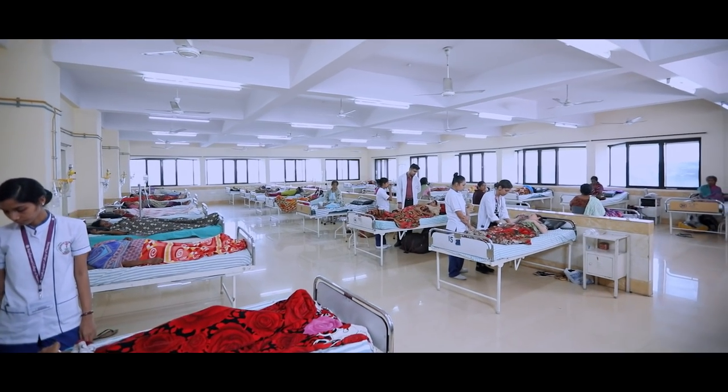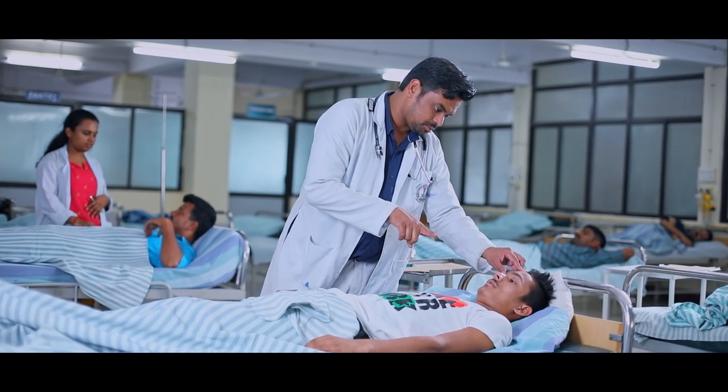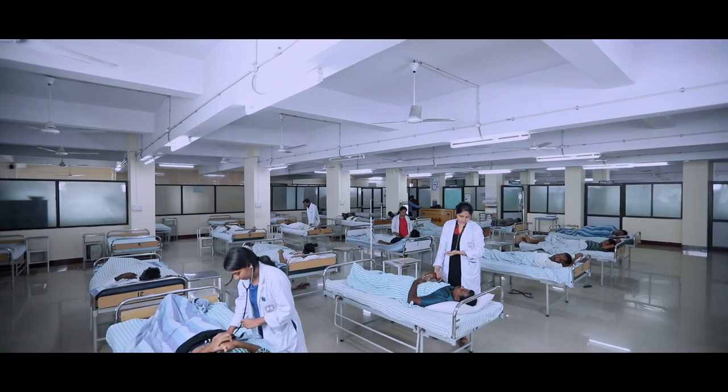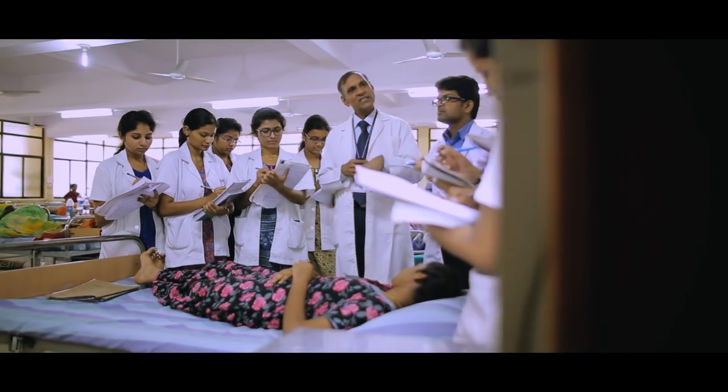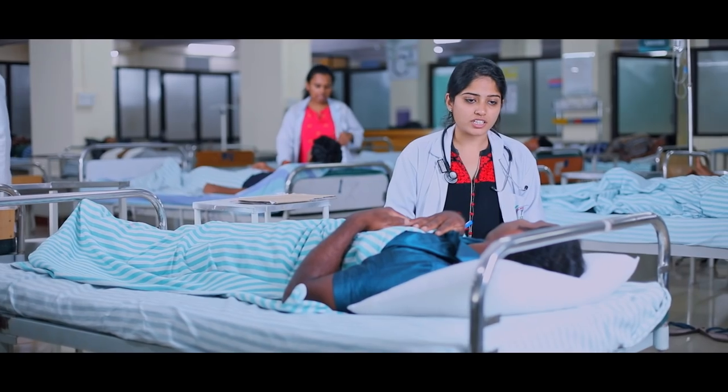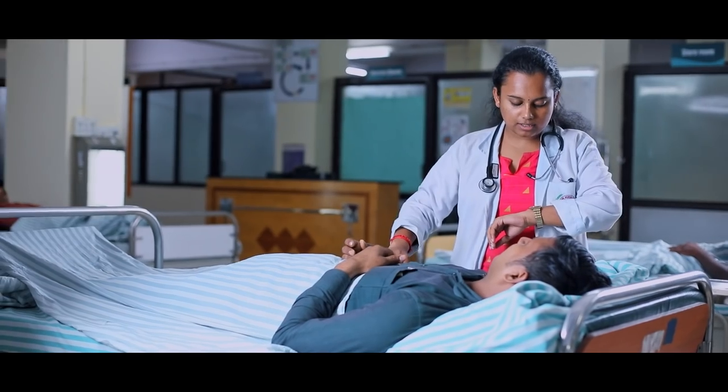The hospital has 1,300 beds comprising men, women and children wards with committed professionals. Senior doctors and specialists address all issues concerning in-patients, providing necessary treatment and guidance.